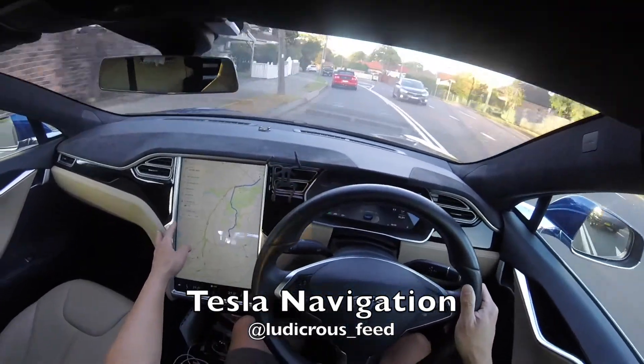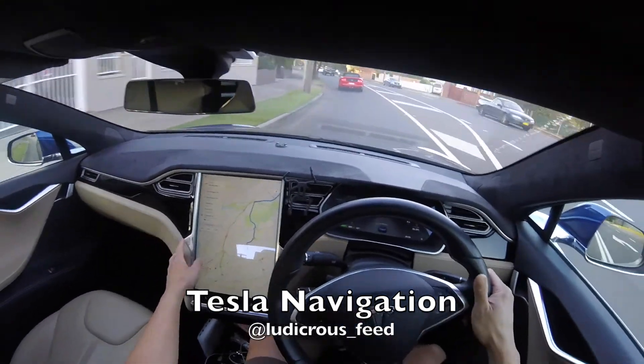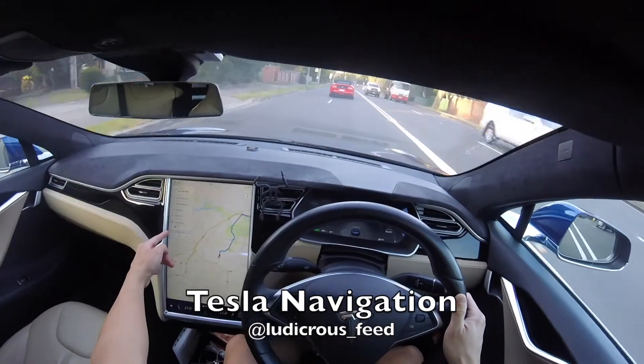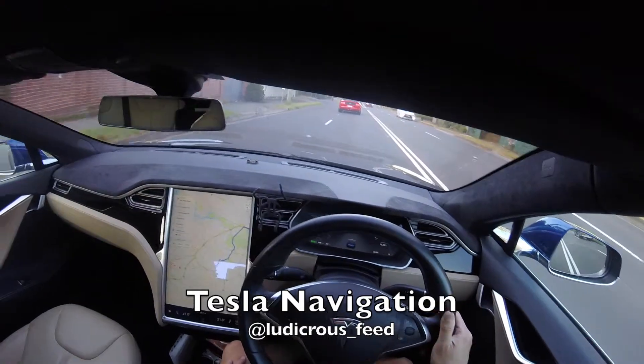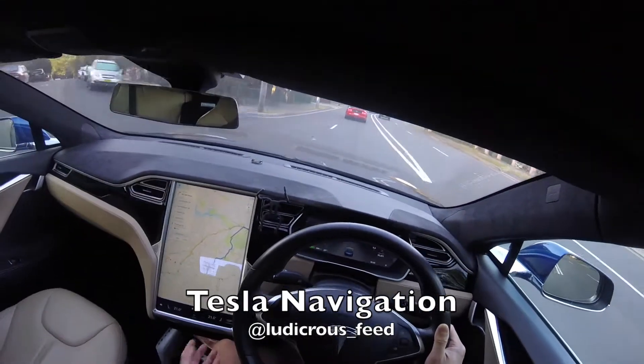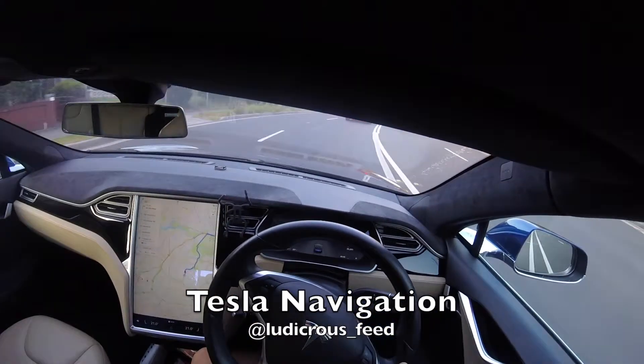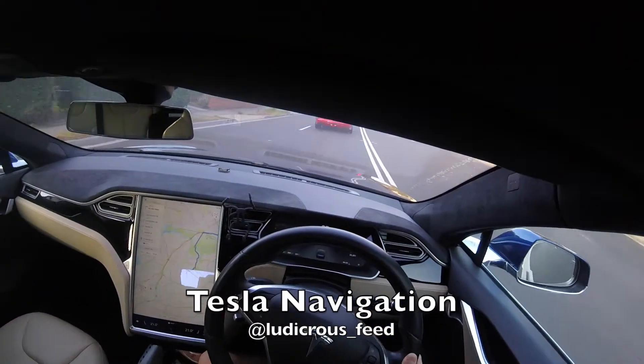It also gives you how much battery life you can expect to have when you end up at your destination. Not so much an issue if you're just going for a short trip like I am today — relatively short — but if you're going on a road trip, then it's quite handy to know whether you need to supercharge on the way there, or you can get away with just going there and coming back.